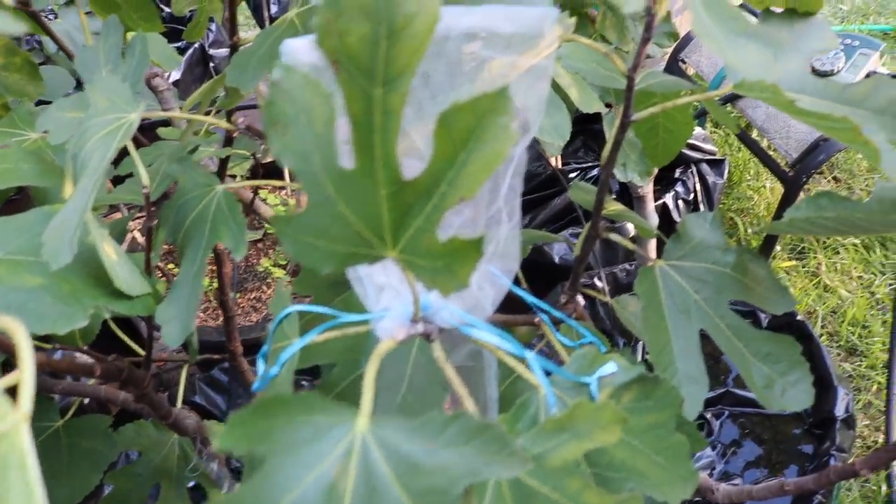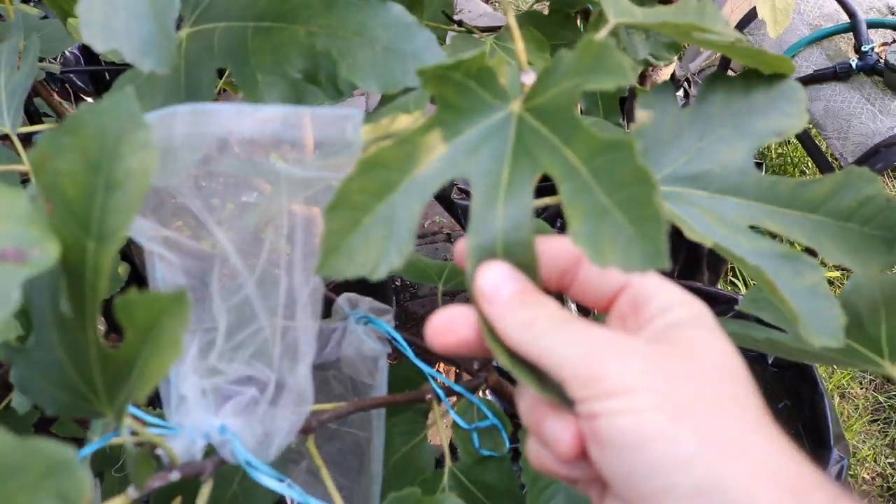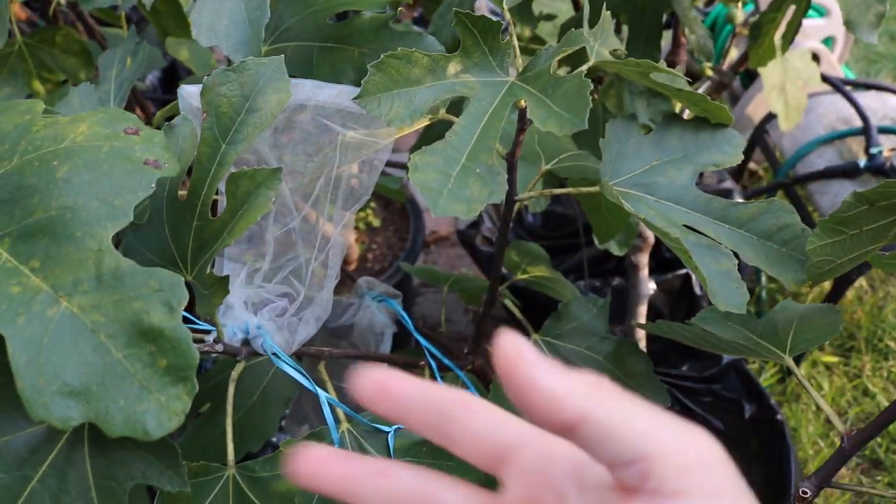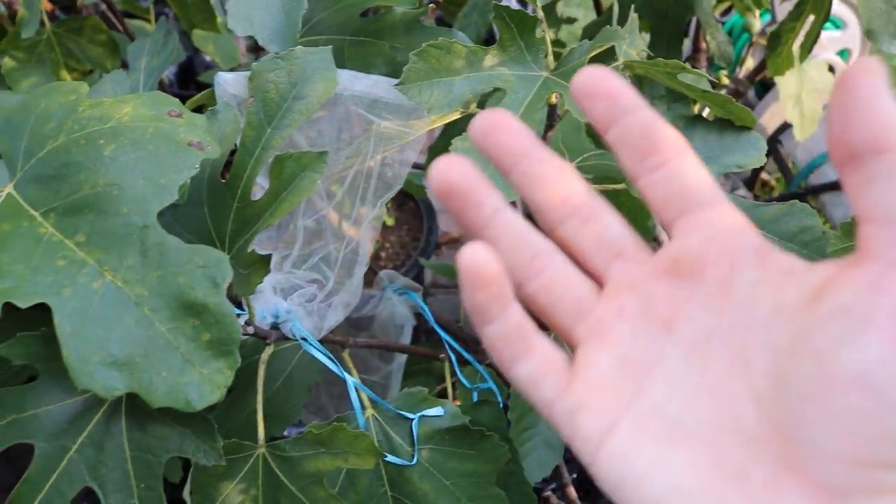It's a fig that to me is such a standard, classic fig — a wonderful producer in every sense you can think of. It has great rain resistance.